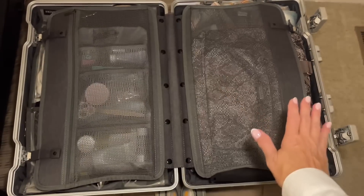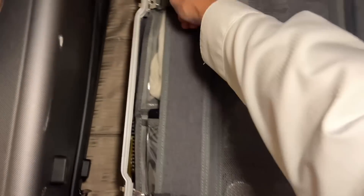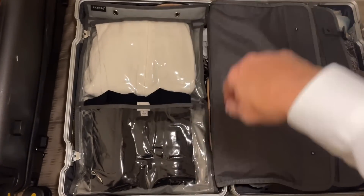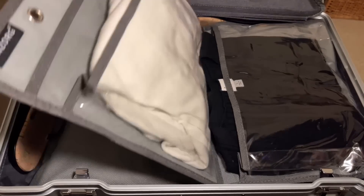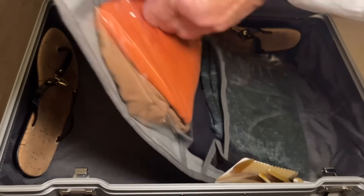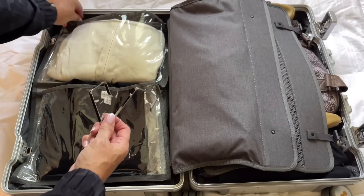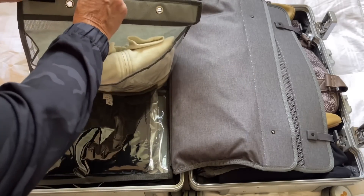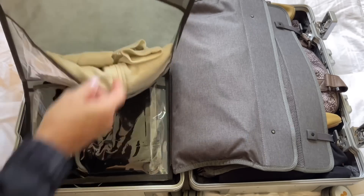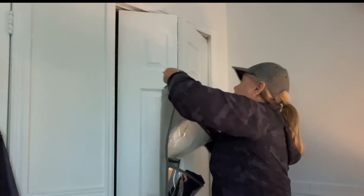This is my carry-on suitcase. I've shown you this many times, but I packed something a little different this time and I wanted to show you what it was. Can you guess what this is? This, my friends, is a shoe rack packed with all of my stuff. These come with these little hooks, so now all I have to do is just hook these in here and pull this right out of my luggage and hang it on this door.